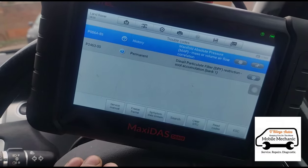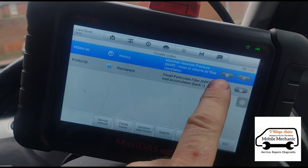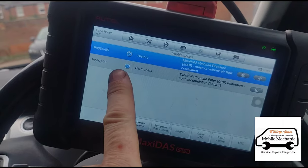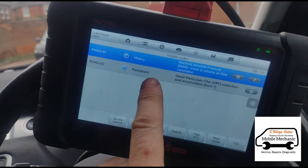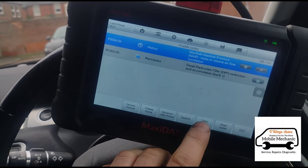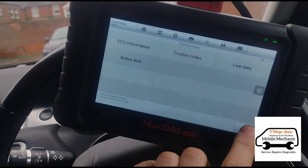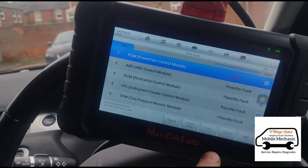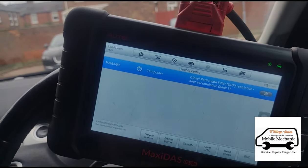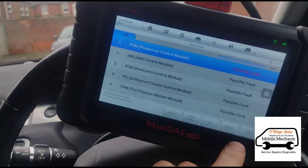We'll have a look at the trouble codes. That one is in the history — hopefully that's just where the other garage was looking at it, maybe they unplugged some bits. It's in the history, not present, but there's a permanent fault for soot accumulation. If we try to clear the codes — apparently the other garages said the codes are impossible to clear — and there it is, it came back again. It's classed as temporary until you start it up and then it goes to a permanent fault, so that's the problem they're having.